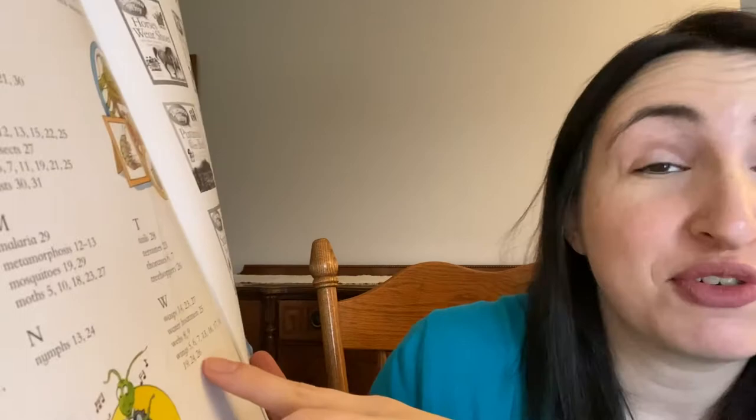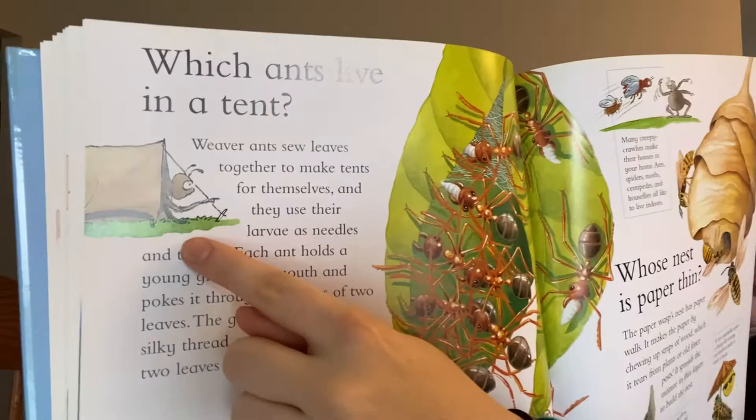While reading the table of contents, I noticed a section that says 'Which ants live in a tent?' — I was very curious, and it was on page 22. There's that question with a silly imaginative picture. It says: Weaver ants sew leaves together to make tents for themselves, and they use their larvae as needles and thread. Each ant holds a young grub in its mouth and pokes it through the edge of two leaves. The grub makes a sticky, silky thread which stitches the two leaves tightly together.